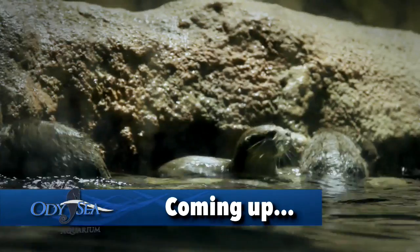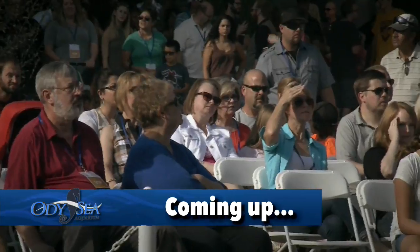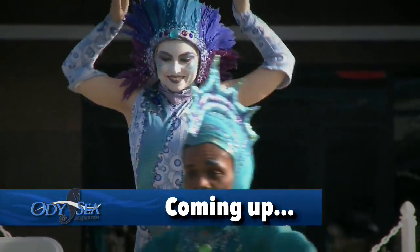The penguins, otters, and sharks are ready for their big day. Coming up, go with us for the grand opening of the Odyssey Aquarium.